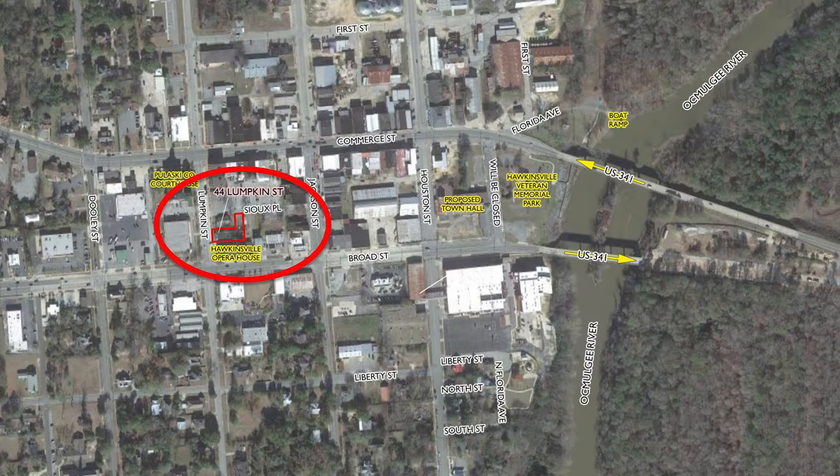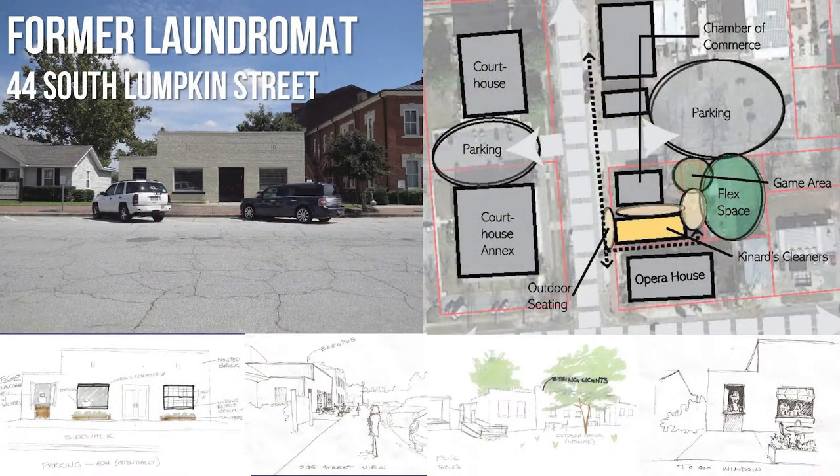Our first site is the former laundromat at 44 South Lumpkin Street. Formerly known as Canard's Cleaners, this building is between the Opera House and the Chamber of Commerce, and across from the Courthouse. Its location places it in the center of civil activity. The building is in good shape and is wide open on the inside to accommodate a custom interior.